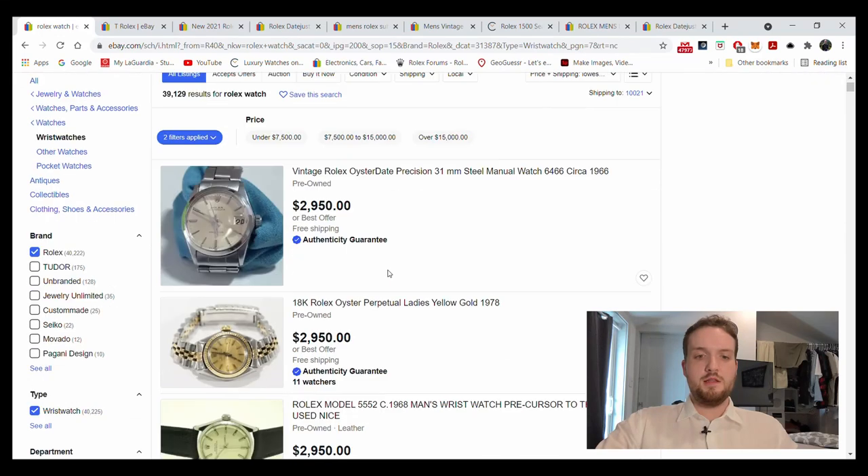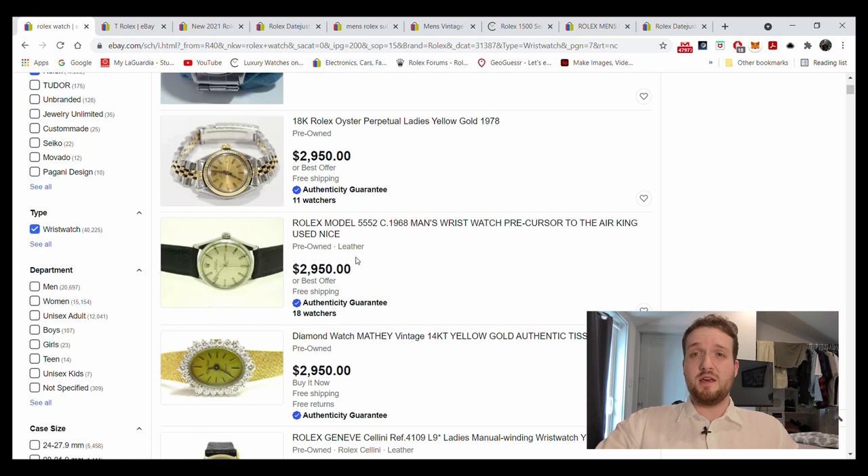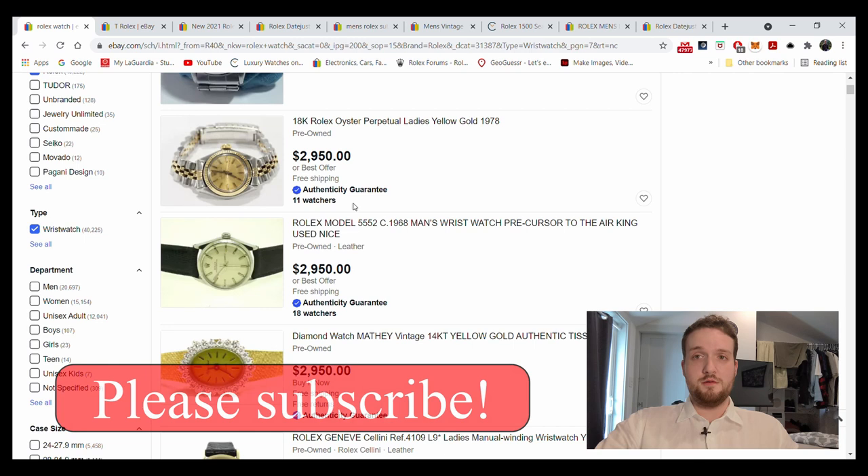eBay listings that you should stay far far away from. These could be tempting, I guess some of them, but yikes is all I can say for some of these. So let's just jump into it as they say in the industry.